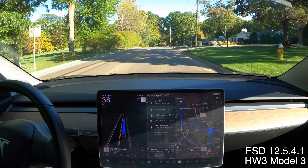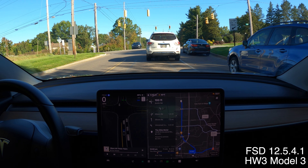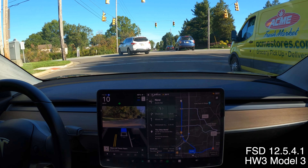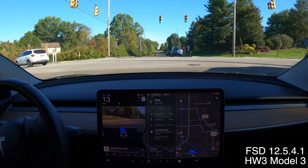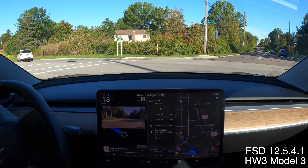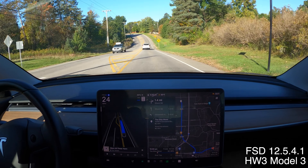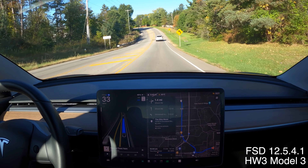Unprotected left turn coming up. No traffic that I could see coming the other way — should be a pretty easy turn. I've got one car coming far in the distance. It jerked into the left lane a little bit. That's interesting.